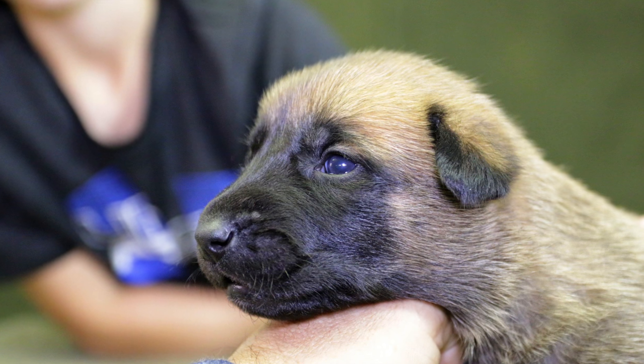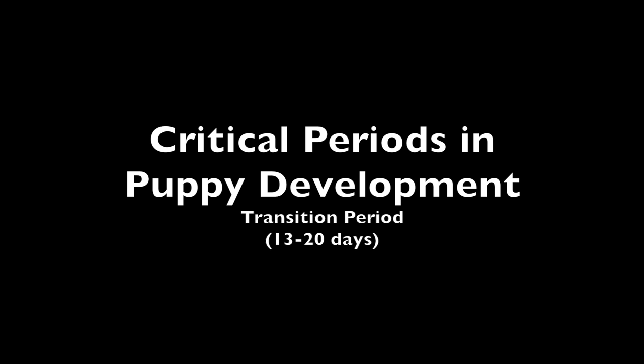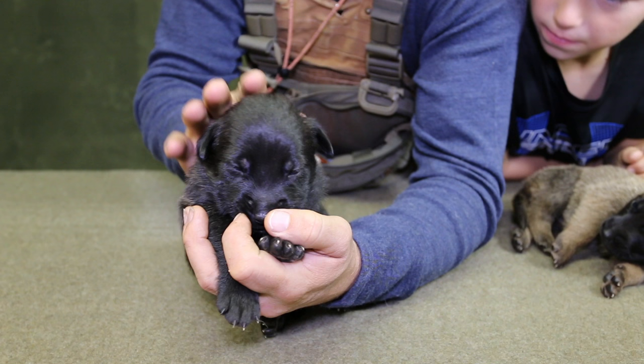These puppies are getting big so quickly. Today they're 15 days old and that puts them right at the beginning of what scientists refer to as the transition period — that's 13 to 20 days. During this stage their eyes are open and their ears are open, but their vision and their hearing is pretty limited.